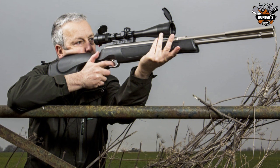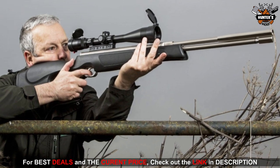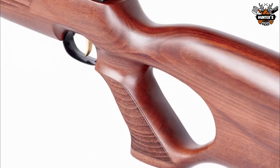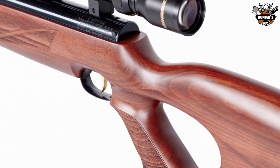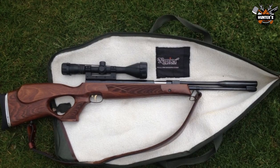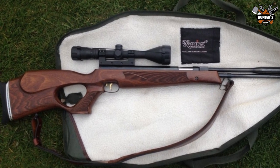Among the target shooting community, you can use the HW97K right away if you're interested in field target competition. Also suitable for hunting small game, it is a capable air rifle. HAM tested the HW97K and found it to be extremely accurate and consistent. A quality feel emanates from the trigger and the gun itself. This rifle doesn't have any flashy bells and whistles, but what it does offer is solid value at an affordable price. With this air rifle, you get everything an experienced air gun shooter wants.